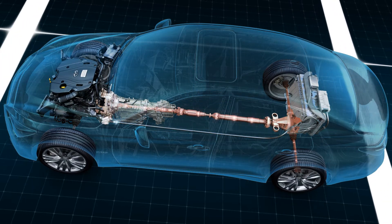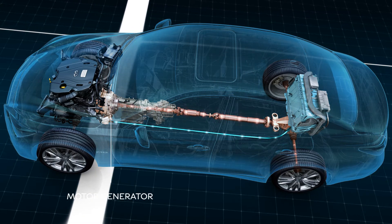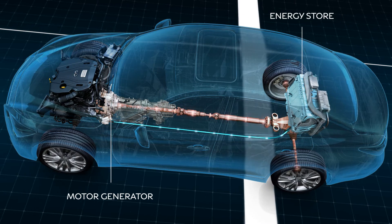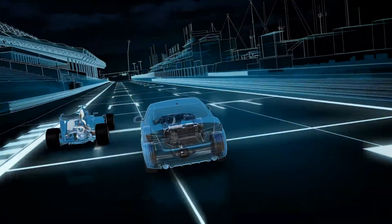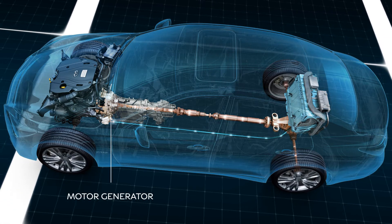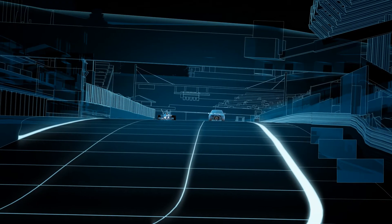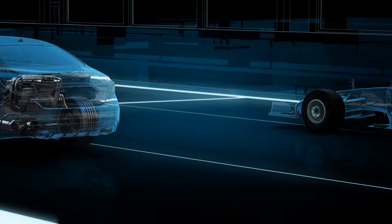Similarly to the Formula One MGU-K, the Infiniti Electric Motor Generator works as a generator and recovers kinetic energy from braking, which is stored in an ion-lithium energy store, ready for deployment when the driver demands it. During acceleration, the electric motor generator works as a motor, using the electric energy available in the energy store and delivers additional power to the rear wheels. This performance hybrid technology produces 67 horsepower and, together with the internal combustion engine, enables a 0-60 mph acceleration time of 4.9 seconds.